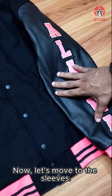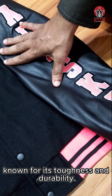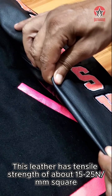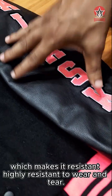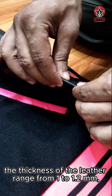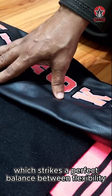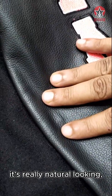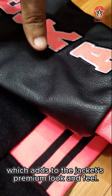Now, let's move to the sleeves. We use the best quality cowhide milled leather, known for its toughness and durability. This leather has a tensile strength of about 15 to 25 N per mm squared, which makes it highly resistant to wear and tear. The thickness of the leather ranges from 1 to 1.2 mm, which strikes a perfect balance between flexibility and sturdiness. Look at the grain pattern — it's really natural-looking, visually appealing, and soft to the touch, which adds to the jacket's premium look and feel.